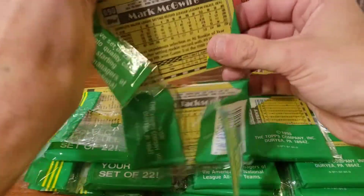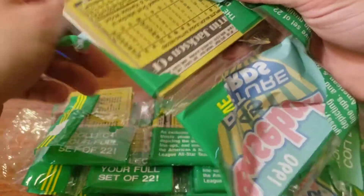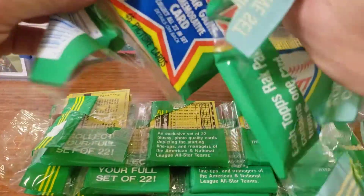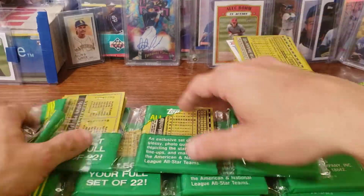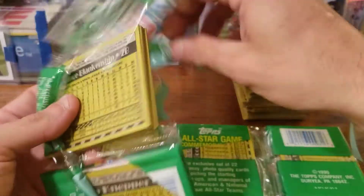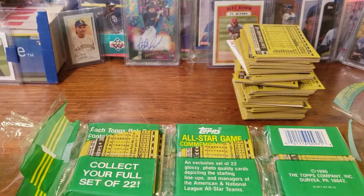More Mark McGwire. You know, I feel like some of these cards would be worth so much more. I mean, they're still junk-era cards — and I'm obviously still opening them — but some of these cards in perfect condition would be worth a lot more if the whole steroid situation hadn't happened. It's sad because I don't support it at all.